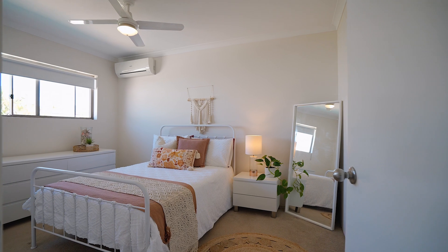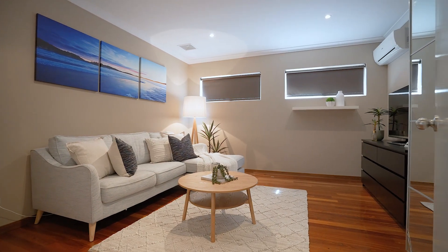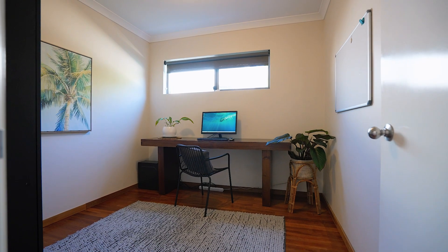This stunning family home is not just a residence, it's an opportunity for a lifestyle upgrade. Come and view this gorgeous home, you deserve it! I'm Siobhan McHale and I can't wait to welcome you to the neighbourhood.